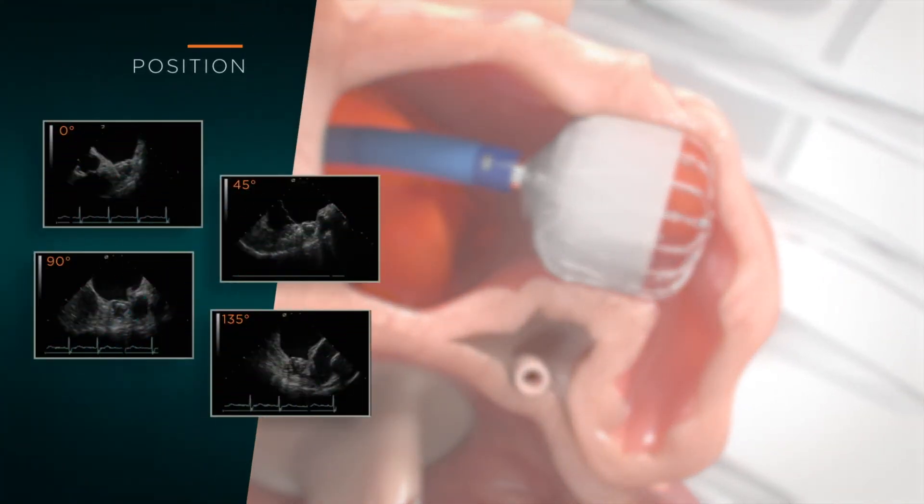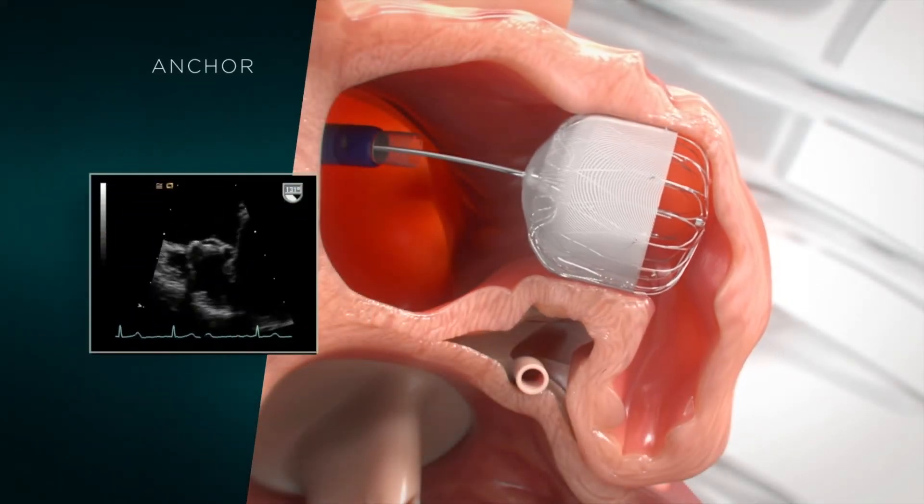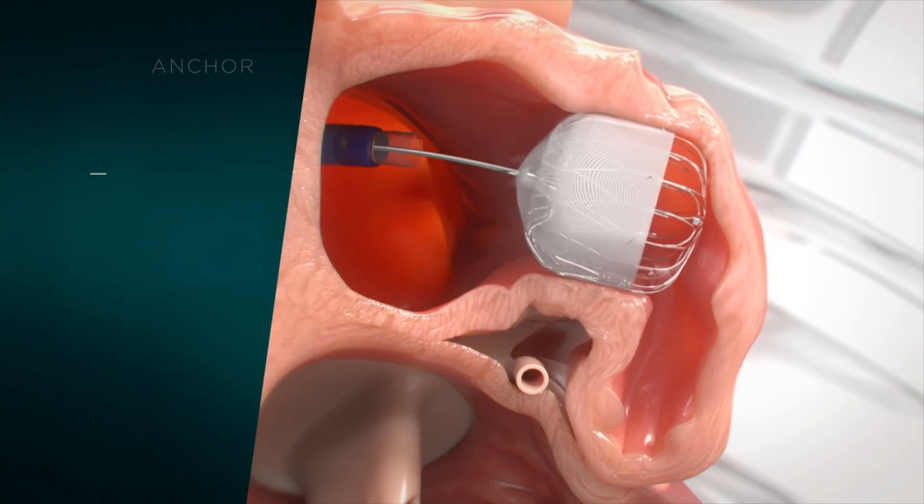Patients that qualify for a Watchman device have to have underlying atrial fibrillation. They have to be at at least a moderate to high risk for stroke, and that's based on risk factors such as hypertension, age, prior strokes, etc. They also have to have an elevated bleeding risk or issues with bleeding in the past, where it's deemed to be high risk or unsafe for them to be on a blood thinner.